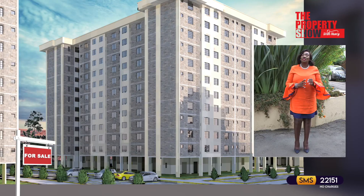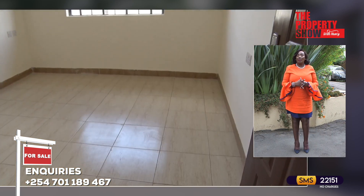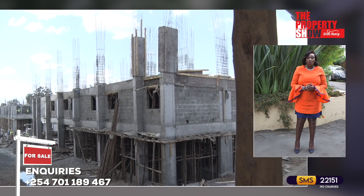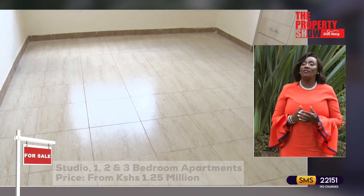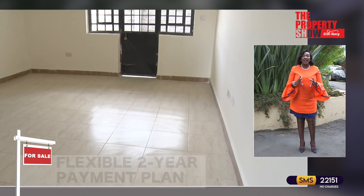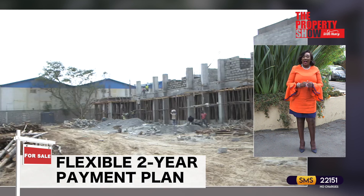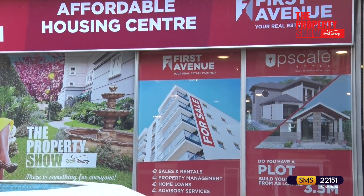Our next project in the affordable housing basket is located in Roiro Town, just a few minutes away from the Thika superhighway. This project comes with options including studios, one, two and three bedroom apartments. What sets this project apart is the quiet neighborhood and its close proximity to all major amenities including educational, social and recreational facilities. The development offers high discounts for cash buyers and flexible payment plan for up to two years after making a deposit of 10%. First Avenue, your real estate partner, are happy to help you pick a unit.